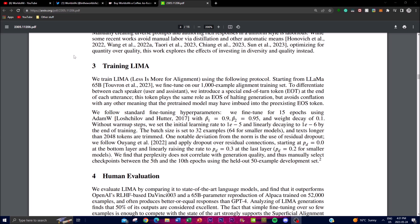To train LIMA, the researchers followed a specific protocol beginning with the LLaMA 65 billion parameter model, performing fine-tuning using their alignment training set which consisted of only a thousand examples. To distinguish between different speakers — a user and an AI assistant — they created a special token called the End-of-Turn (EOT) token, placed at the end of each utterance in the training data.